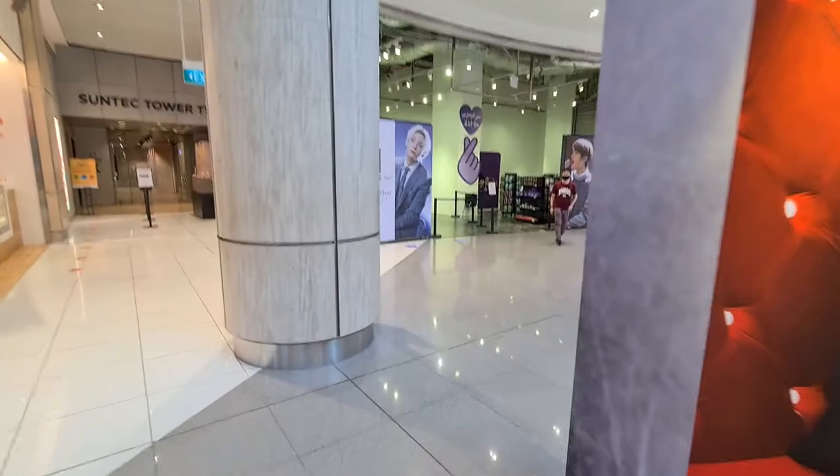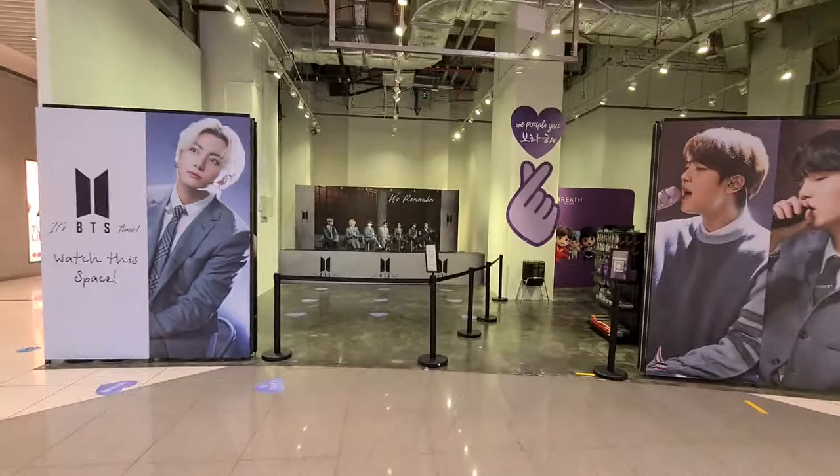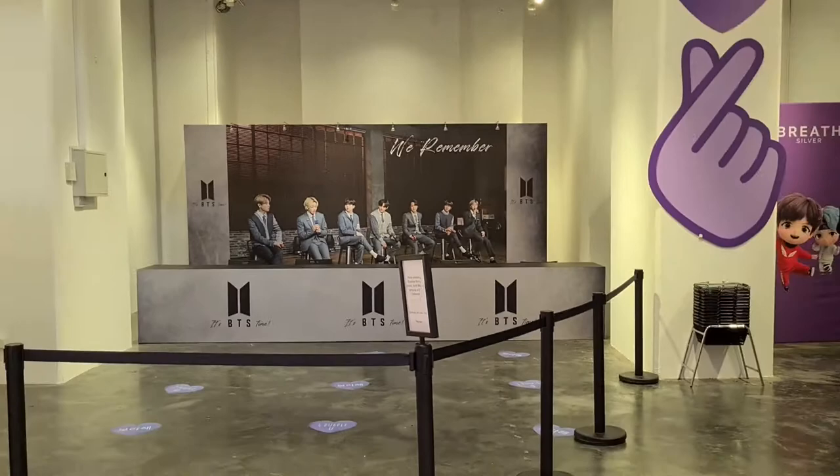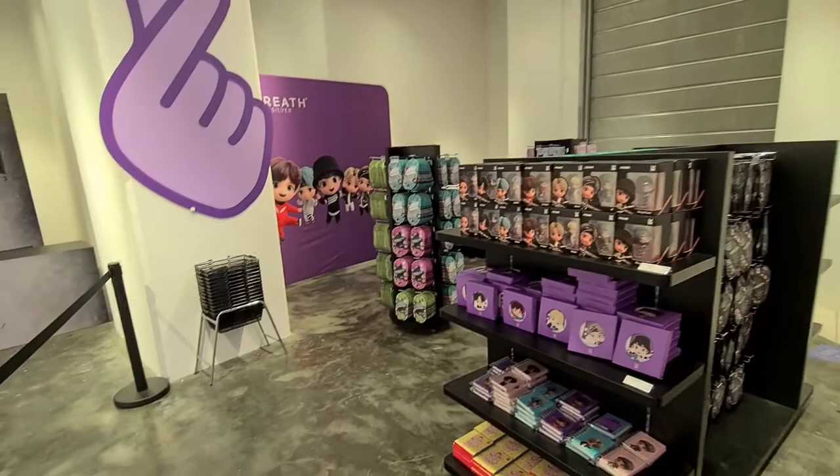If you're wondering what that store is, it's basically just a store that sells the TinyTAN masks. There are the bears of BTS just sitting there. There's another photo op inside — I'll show you. And then you get the TinyTAN mask inside and some TinyTAN merch as well.